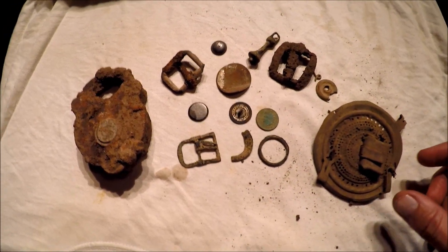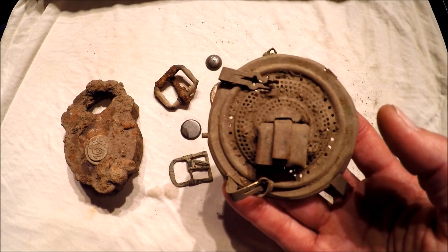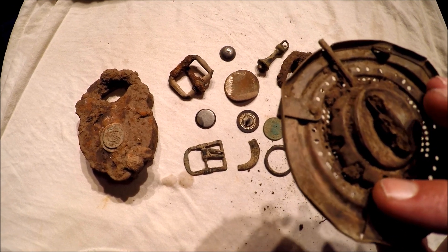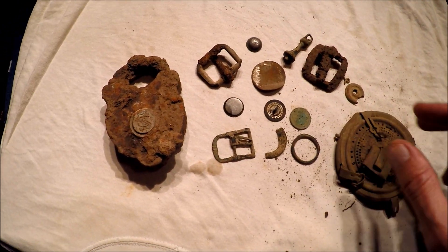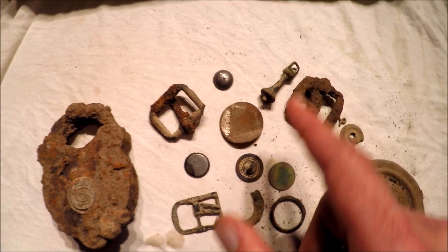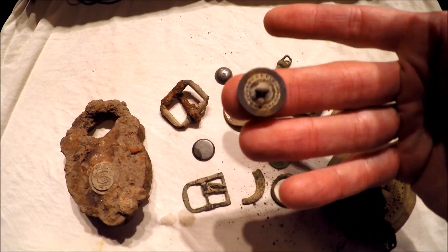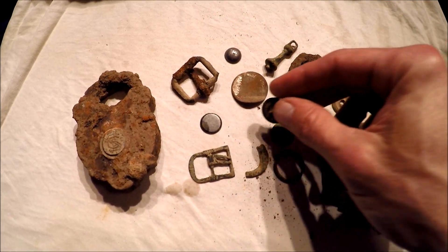Here's our wrap-up with the things we found before it got rained out. The first target I found was the top to a lantern — a pretty cool piece, still got a couple of the clips on it from where it held the glass. Not sure of the age, probably turn of the century maybe a little bit before. Daniel ended up with an iron padlock, a couple of buckles, a large flat button and a smaller flat button — this one's got writing on the back that says 'Best' with a floral design.